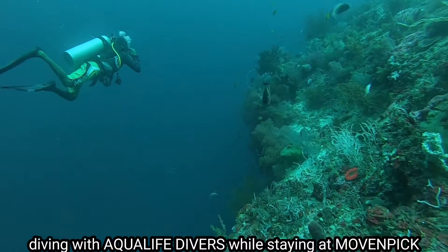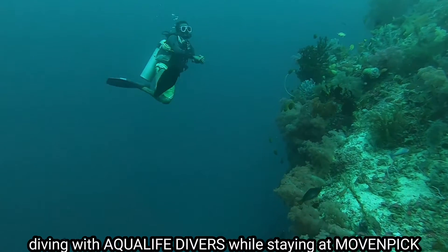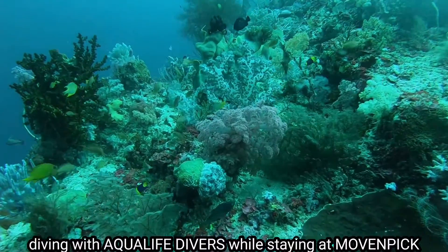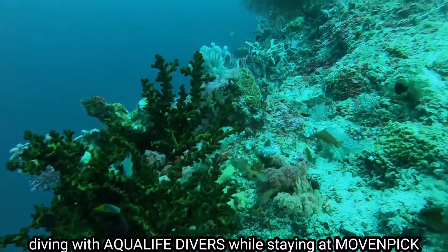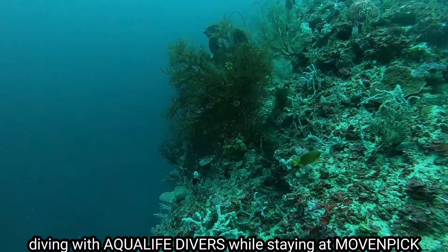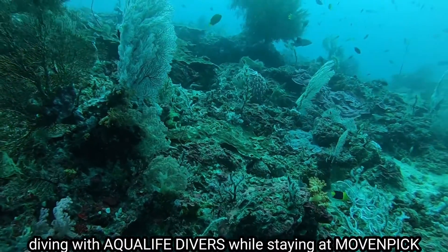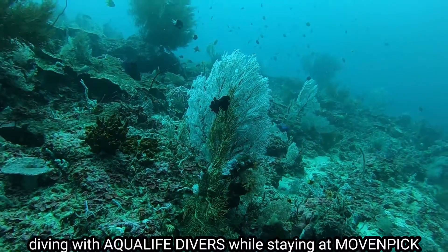If your dive computer is clear with no nitrogen, you can stay up to 15 minutes while enjoying it. The best part is actually the reef before you descend to the wall — you have a very nice reef. You can just stay on top of the reef and enjoy the fish. In this particular side you can see a lot of soft corals and hard corals. And those are sea fans — white sea fans.